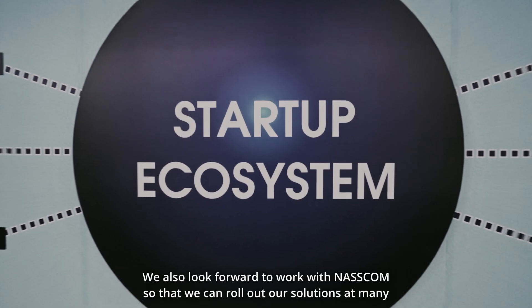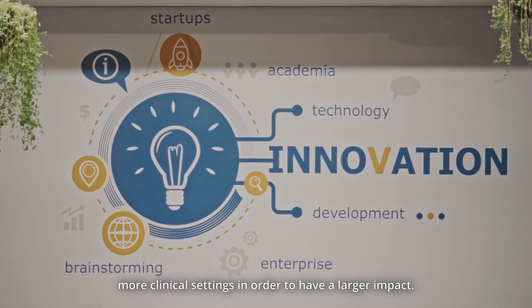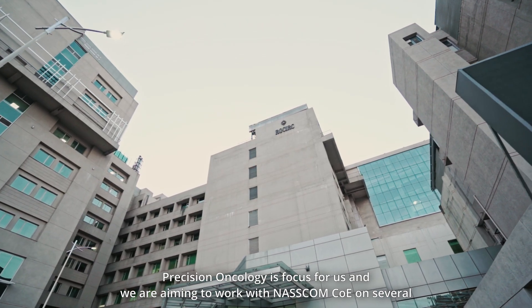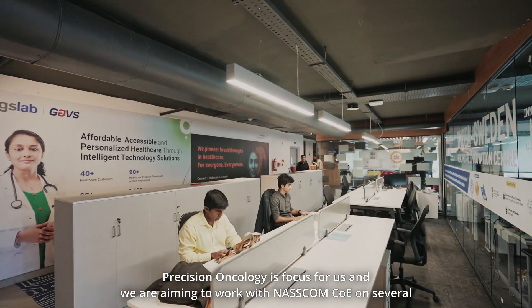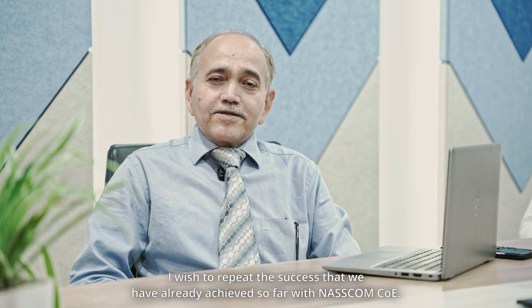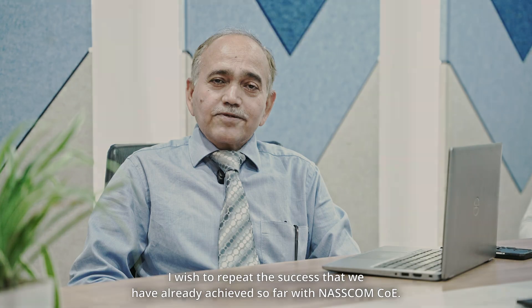We also look forward to working with NASCOM so that we can roll out our solutions at many more clinical settings in order to have a larger impact. Precision Oncology is a focus for us and we are aiming to work with NASCOM CoE on several such initiatives. I wish to repeat this success that we have already achieved so far with NASCOM CoE.